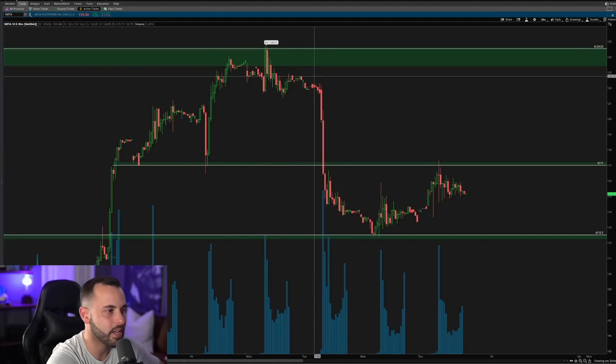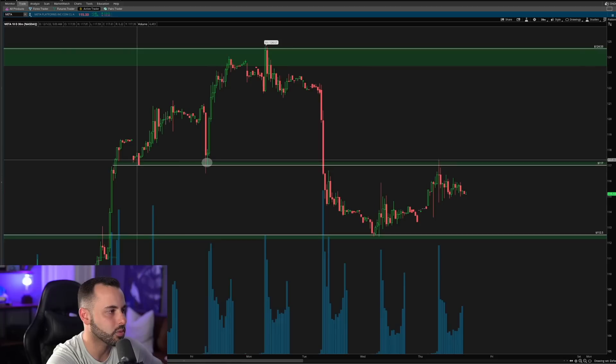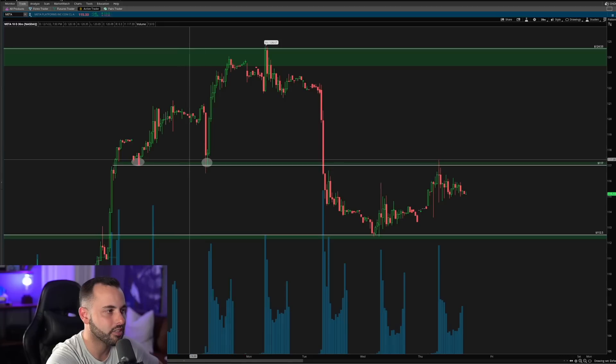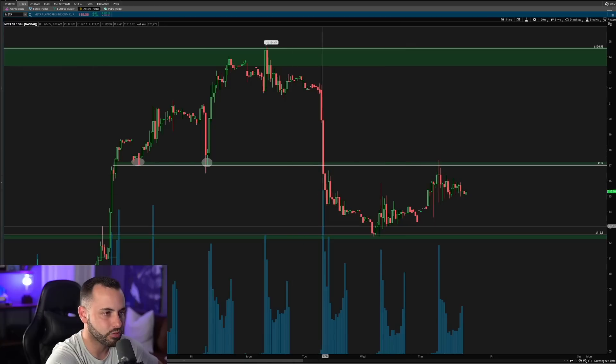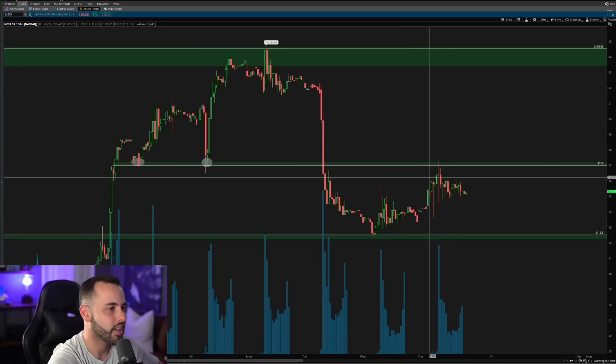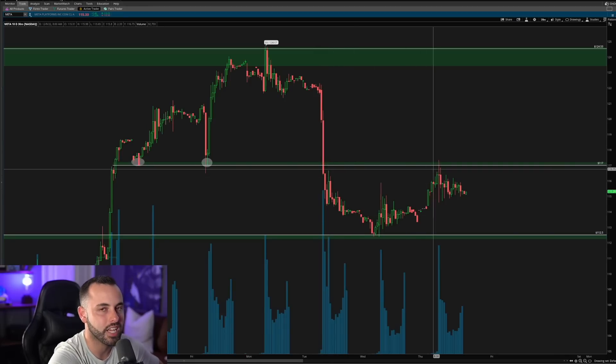Here on Tuesday of this week, we had that big crack to the downside. When we got that big crack, you can see we went ahead and broke this key level of support around 117. Now it is very rare to see a break to the downside of a major key level — a previous support level — and never get that retest. The retest is the trade I look for. I do not try to trade the breakdown, chase the flush, or chase the downside. I stay patient and wait for the retest.